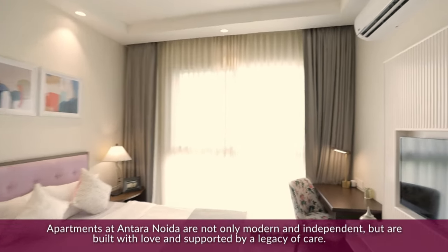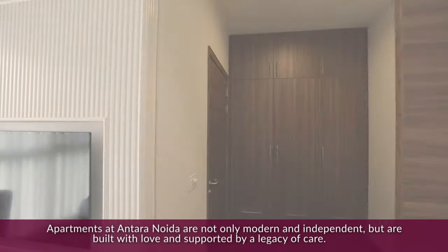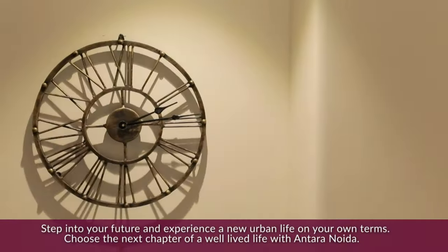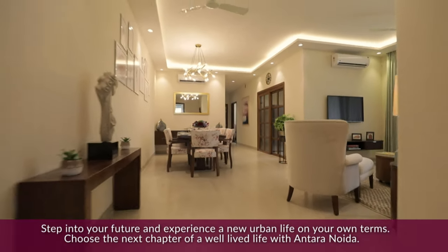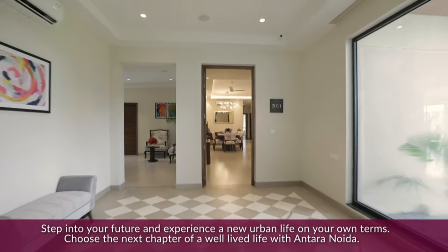Apartments at Antara Noida are not only modern and independent but are built with love and supported by a legacy of care. Step into your future and experience a new urban life on your own terms. Choose the next chapter of a well-lived life with Antara Noida.